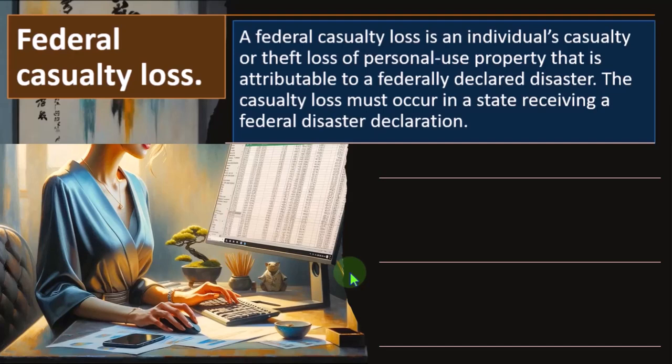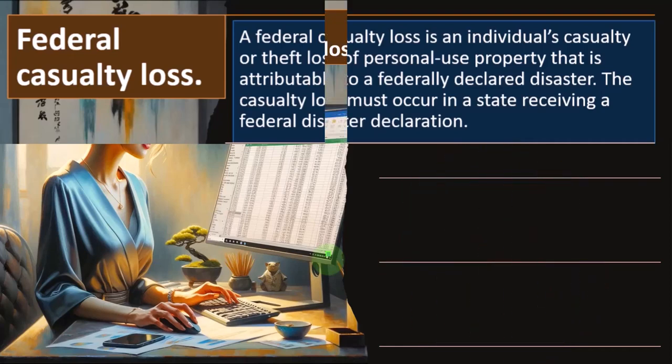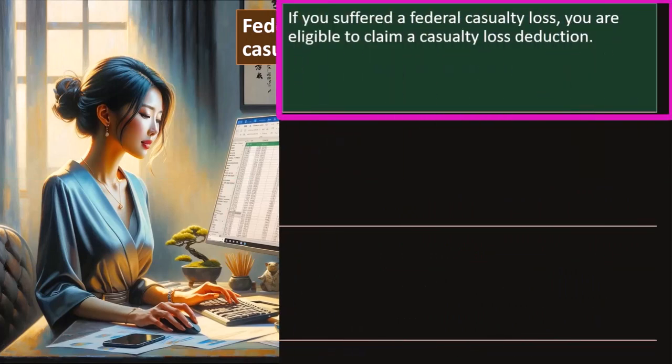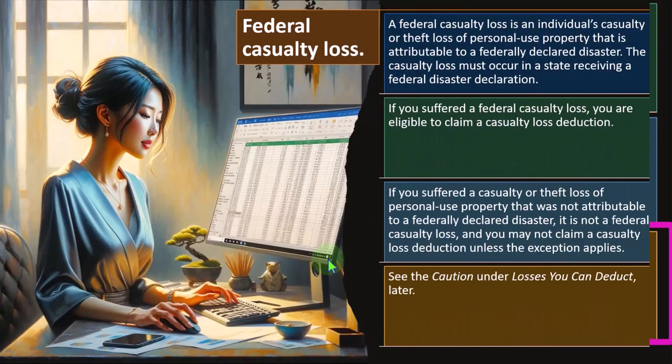The tax software will typically be able to track these declarations, helping you populate the tax returns. These types of losses are often well known to a particular area, so if you're doing tax preparation in an area with a federal disaster, you want that in mind as part of your questionnaire. If you suffered a federal casualty loss, you are eligible to claim a casualty loss deduction. If your loss was not attributable to a federally declared disaster, you may not claim a casualty loss deduction unless the exception applies.